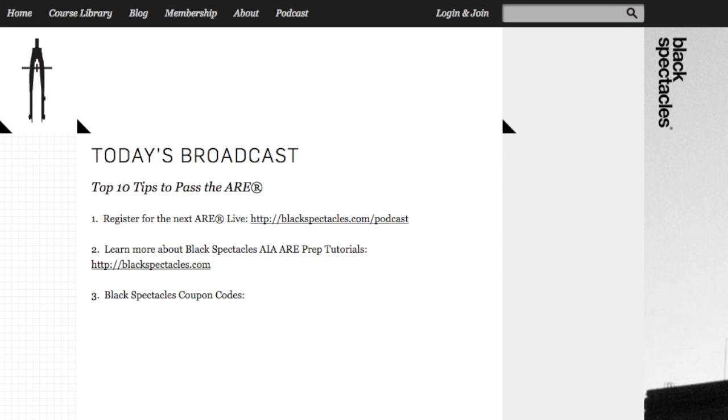Before we get started, if you'd like to attend our next ARE Live broadcast, visit blackspectacles.com/podcast to register. During the live broadcast, you'll have a chance to ask questions and share your answers with Mike. If you don't know Mike, he's an adjunct professor at the School of the Art Institute of Chicago, he's also the founder of Shed Studio, and he's the instructor for Black Spectacles' online AIA ARE prep curriculum. Head over to blackspectacles.com, where you can watch any of the free tutorials. We have a very special Black Spectacles promo code to share, so make sure you stick around until the end. But first, let's hand it over to Mike.